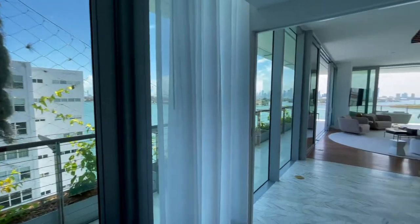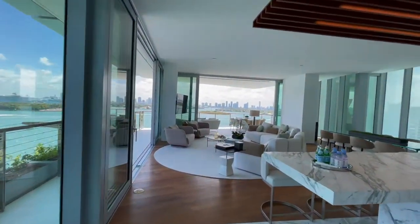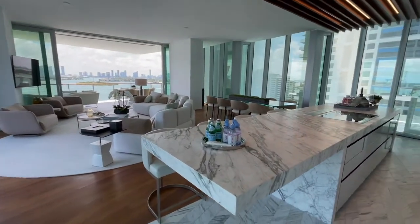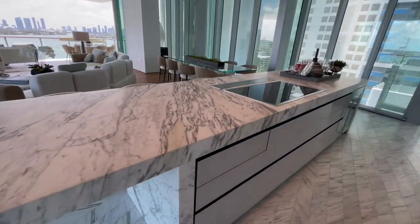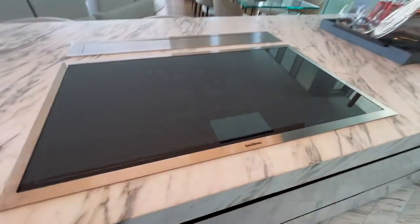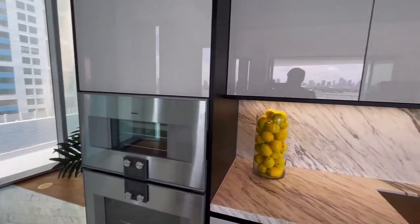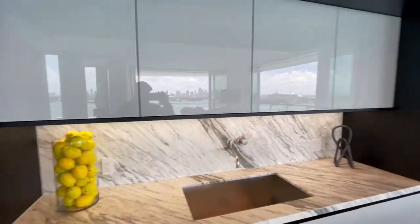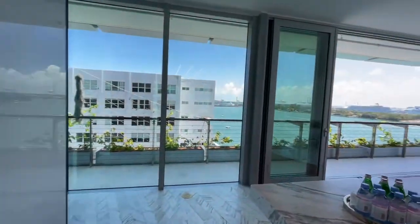Welcome to this three-bedroom stunning beautiful apartment in Manada Terrace. Manada Terrace is what some would consider to be a boutique-style hotel with 59 residences. The north tower has six residences and seven stories, and the south and east tower has 53 residences and 13 stories, making this building a 59-residence, 14-story high building.